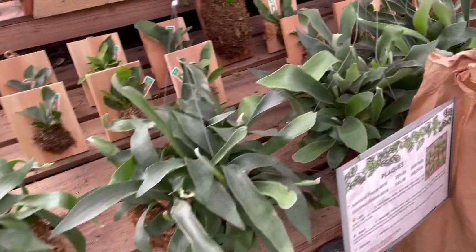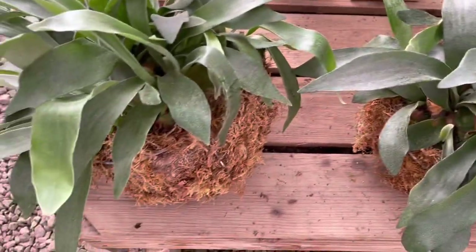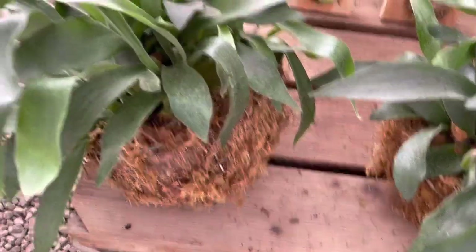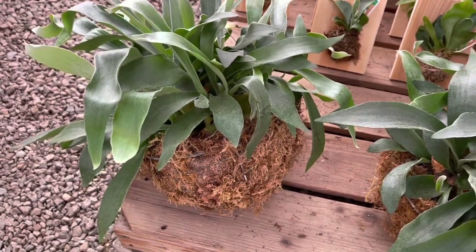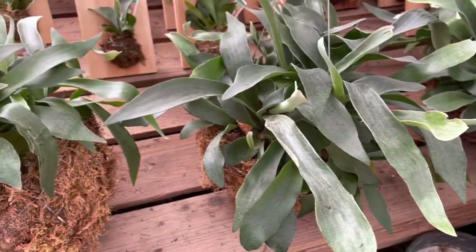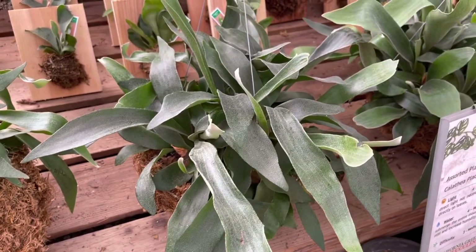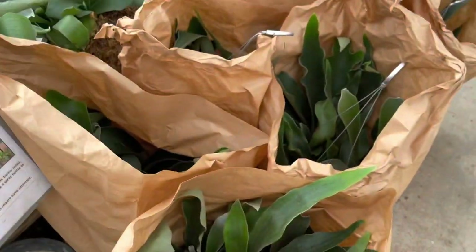Staghorn ferns are so cool and they're so easy too. What's cool is that when they grow in these moss baskets, you could just leave it and have it take over — it'll kind of grow all the way around and turn into a big ball of staghorn fern glory. The older they get, the more impressive they become. This is one you'll have for many years and might even pass down to your next of kin.